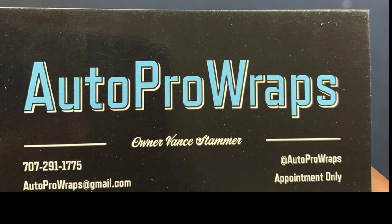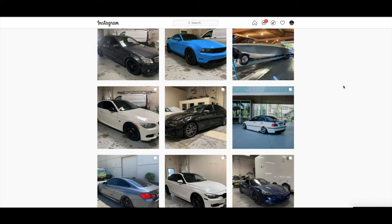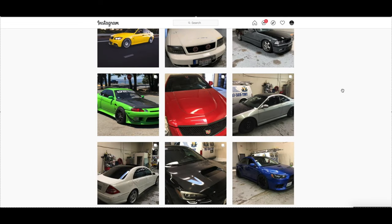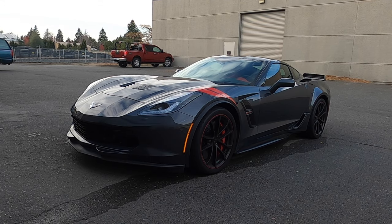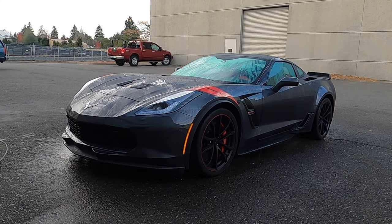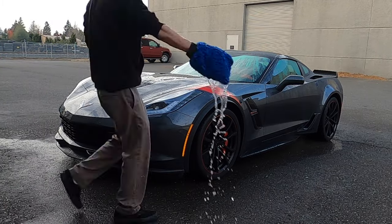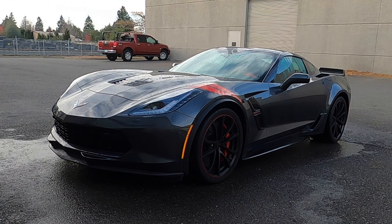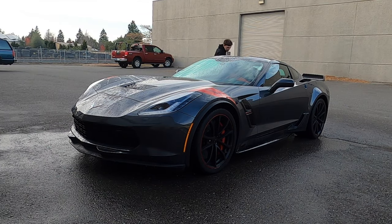The shop doing the work is Auto Pro Wraps in the North Bay; the owner's name is Vance. Hit him up for any of your vinyl needs — he's been in this industry for many years, does very solid work, and most importantly very honest work. Just like painting a car, the prep work is one of the most important steps in wrapping. If you don't prep the car correctly, clean it, wash it, and get all the dust off, the vinyl is just not going to stick. I'm so glad Vance does not cut any corners on this step.